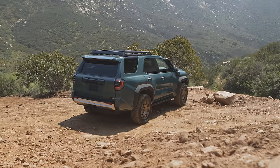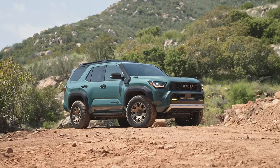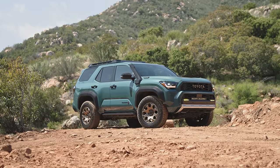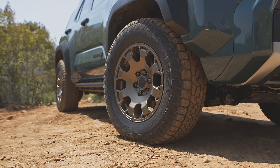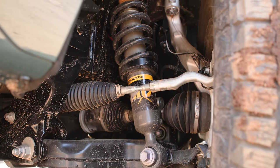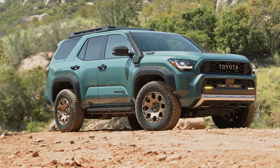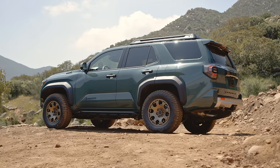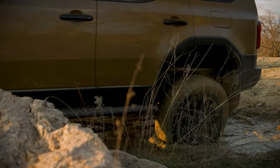Finally, we have the Trailhunter — a factory-built overland version of the new 4Runner. It takes the TRD Pro feature set and goes one step further. The color here is called Everest, which is interesting because Ford actually sells a competitor to the 4Runner overseas also called the Everest. On the Trailhunter, you get unique wheels wrapped in the same 33-inch Toyo Open Country tires, as well as ARB's Old Man Emu 2.5-inch forged shocks with piggyback remote reservoirs. This combo gives the Trailhunter an additional 1.5-inch lift in the rear and a 2-inch lift in the front. Approach angle is 32 degrees and departure is 24 degrees — better than the new Land Cruiser, which has a 30-degree approach and a 22-degree departure.